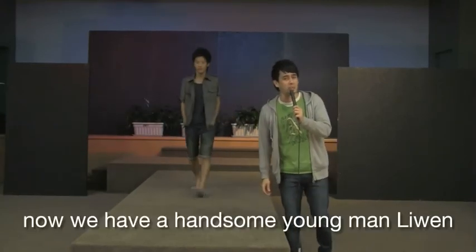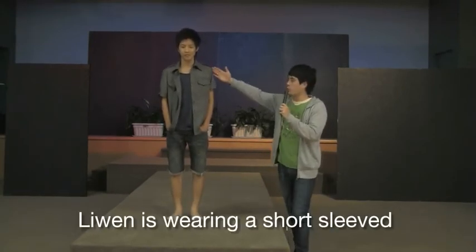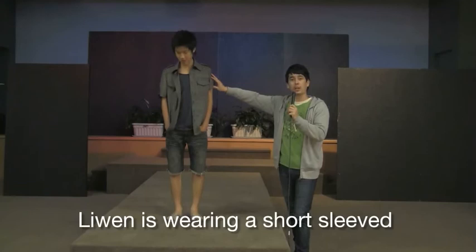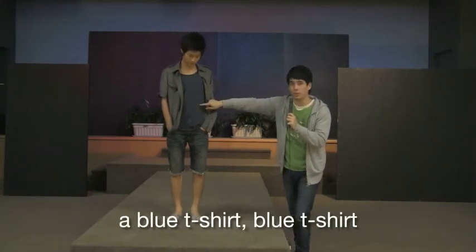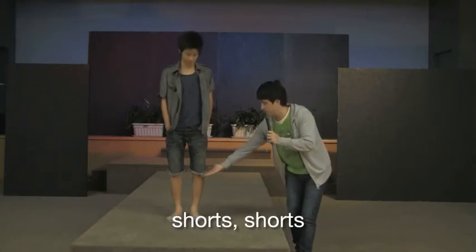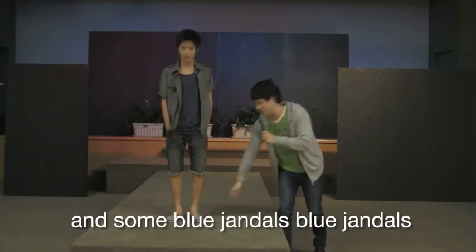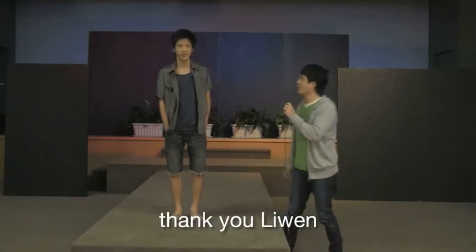Now we have a handsome young man, Liwan. Liwan is wearing a short sleeved shirt, a blue t-shirt, shorts, and some blue jandals. Thank you Liwan.